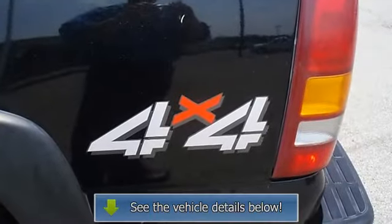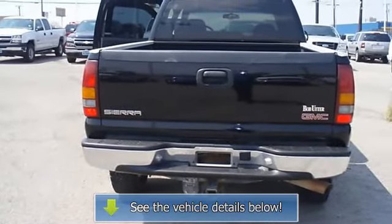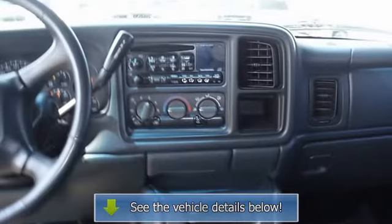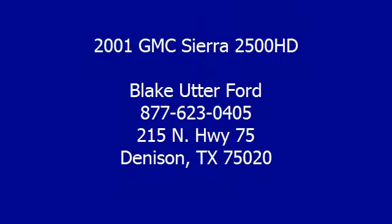From carpooling the neighborhood kids to navigating the most rugged terrain imaginable, the 2001 Sierra 2500 HD can do it all. View all our inventory — automatic transmission — at www.bobutterford.com.